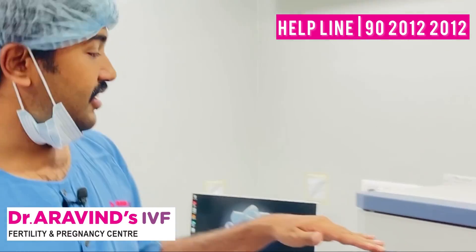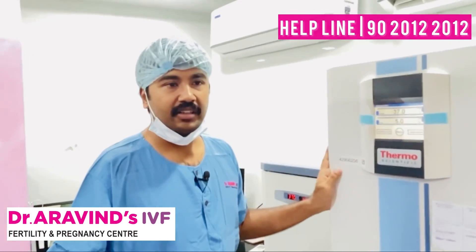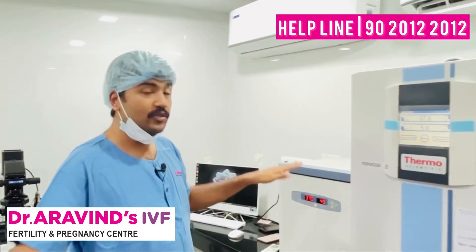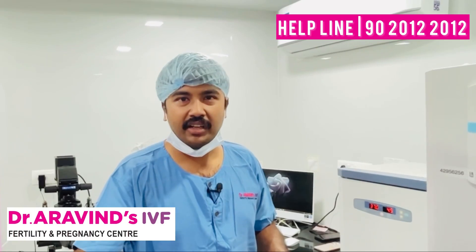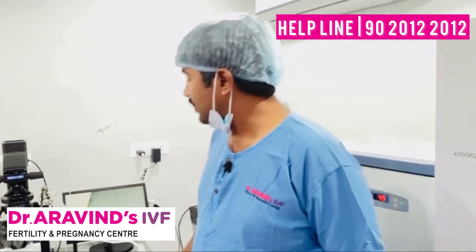In our embryology lab, we have incubators here — the embryos are stored in these incubators. We have a CO2-based incubator, and whatever cases are there, everything is stored and written here for a check. There is one more incubator, and whatever gametes — egg or sperm — we are working with, everything is photographed in the computer.